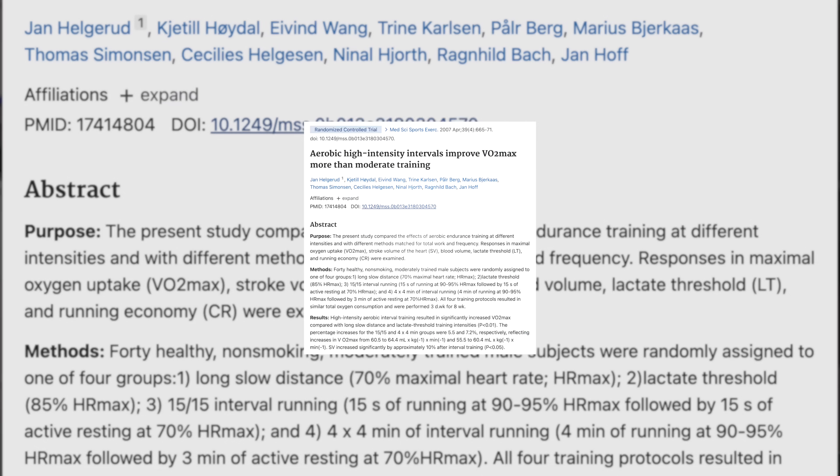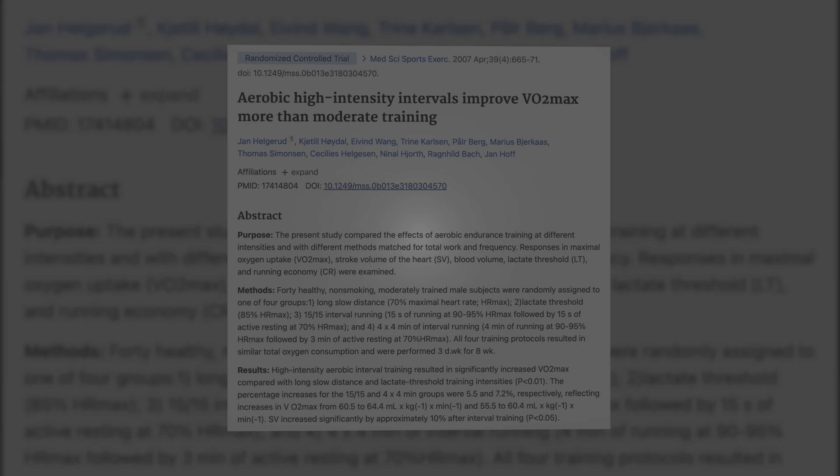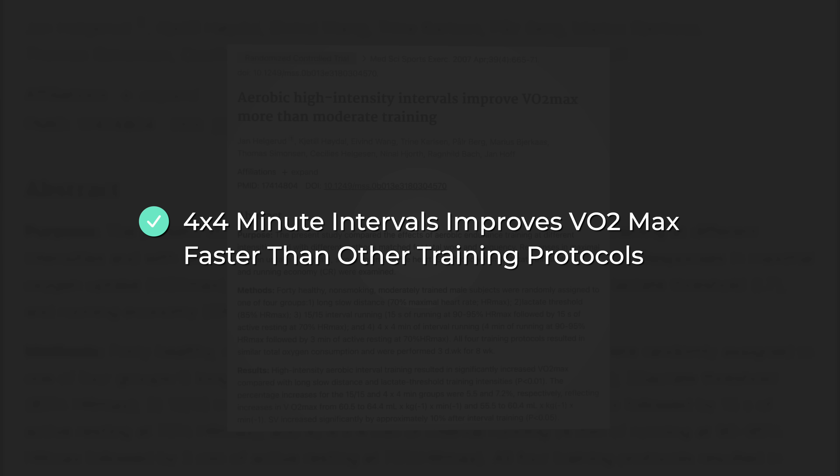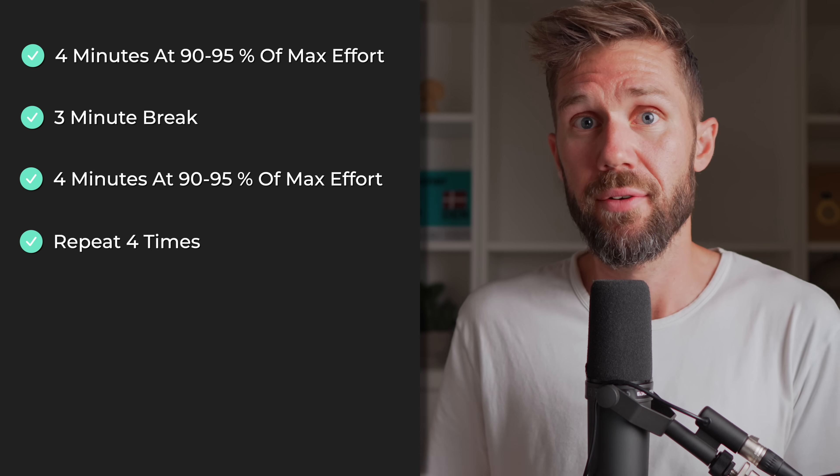Now, there's a bunch of ways to design high-intensity interval training to increase your VO2 max, but I keep coming back to this protocol from a study in 2007. They found that doing 4x4 minute intervals is a great way to improve VO2 max when compared to other types of training. Meaning you run for 4 minutes at 90-95% of your max effort for that 4 minutes — not your maximum effort for 10 seconds, but for 4 minutes — and then you have a 3-minute break, and then you do another 4 minutes, and then you repeat 4 times.